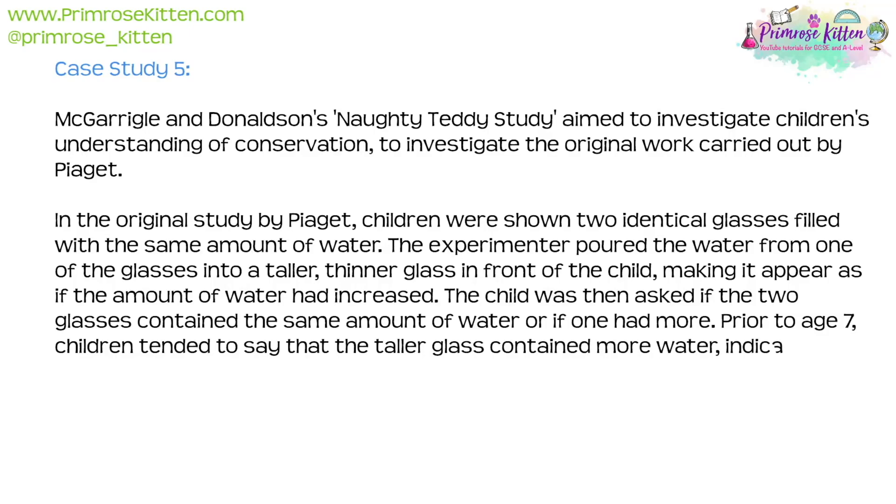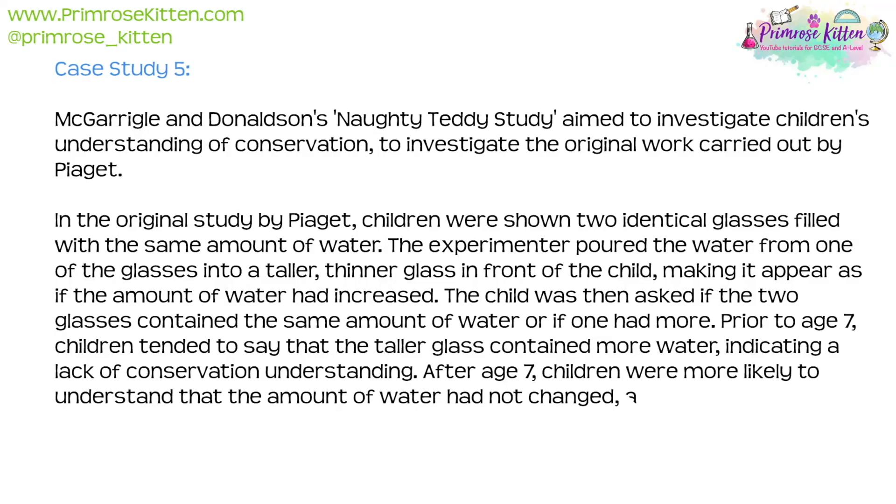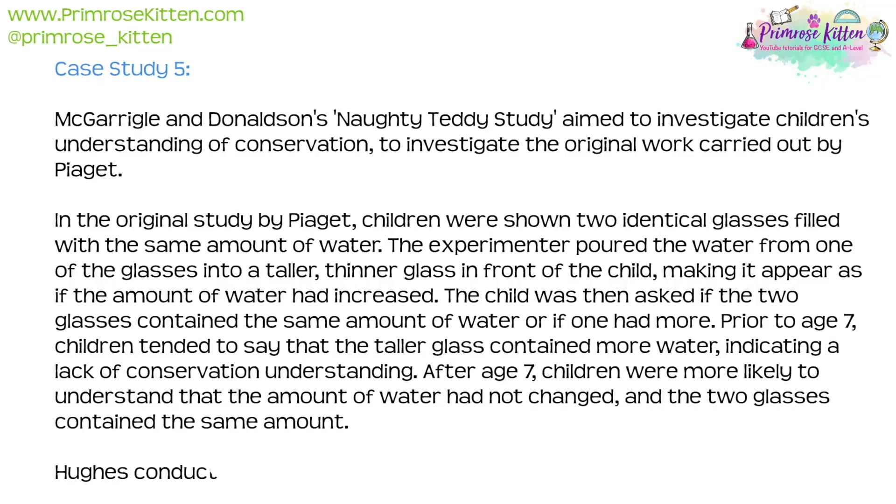Prior to age seven, children tended to say that the taller glass contained more water, indicating a lack of conservation understanding. After age seven, children were more likely to understand that the amount of water had not changed and that the two glasses contained the same amount.